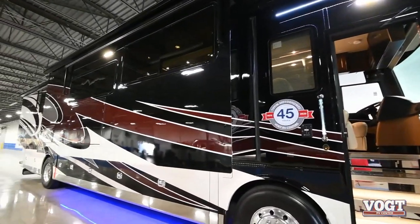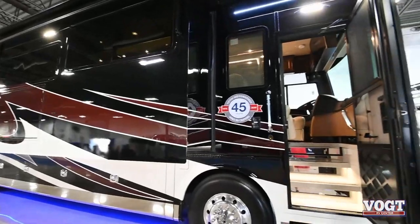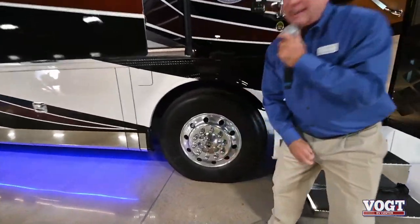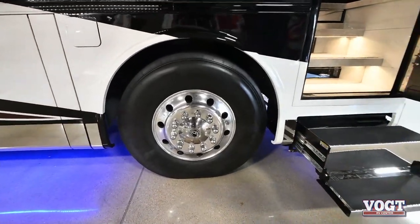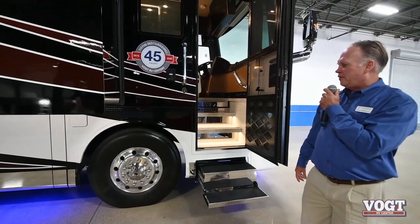The chassis itself is unique in that it's built by Tiffin Motor Homes. This is called the Tiffin Power Glide chassis. You can actually see the T and the I there in the center of the wheel, which determines it's part of the Tiffin family.